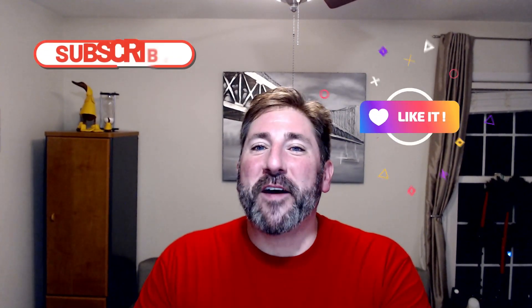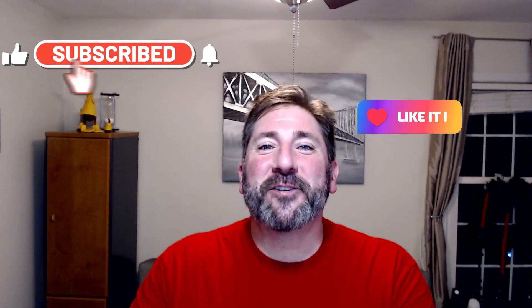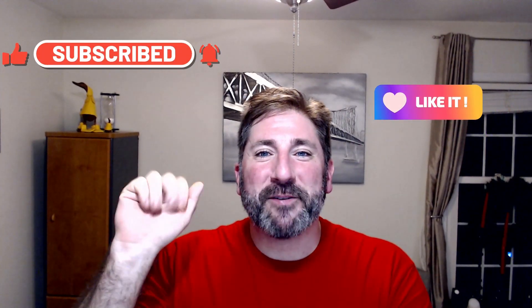If you have any questions about this video or any of my videos, feel free to comment and I'll be happy to address them for you. And if you found this video helpful and learned something new, please don't forget to like, subscribe, and turn on those notifications. Happy leasing!